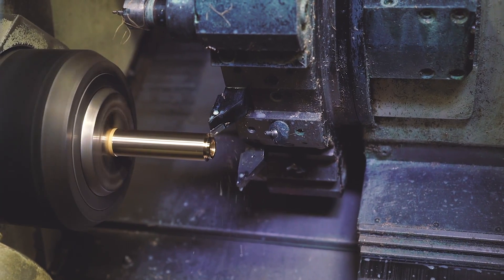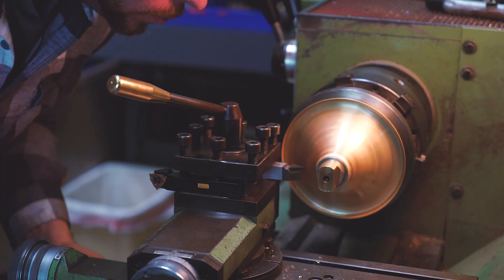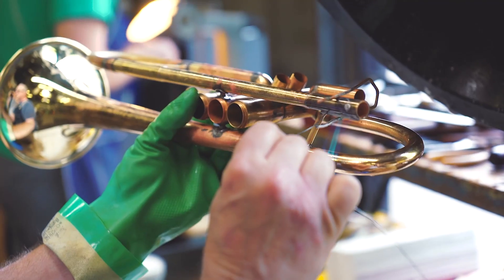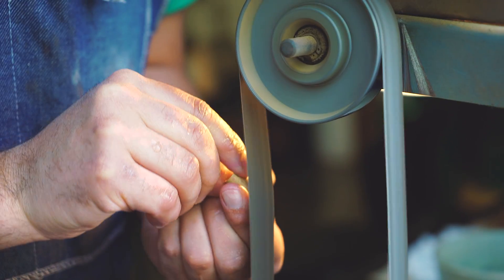Constructing a Monette trumpet requires a lot of machining of parts. There's hand forming involved, and then there's hand machining to do the finish work to get the assemblies correct and all the tolerances proper. Then there's soldering and brazing that goes on to physically construct the instrument.